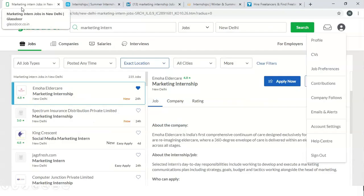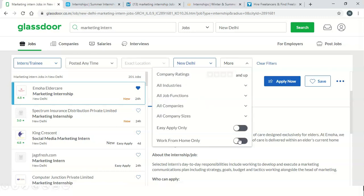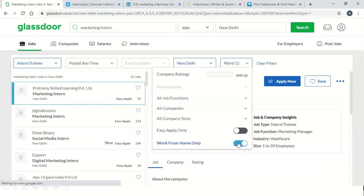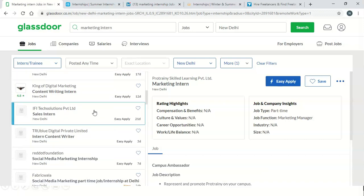Our first website is Glassdoor.com. Their interface is like this and you can enter your job or internship here. For example, if you need a marketing internship, you put 'marketing intern' here and you can select intern or trainee. If you need work from home or in a particular location, you can add New Delhi here. For other filters you can check them here, and if you need work from home you can click on this.